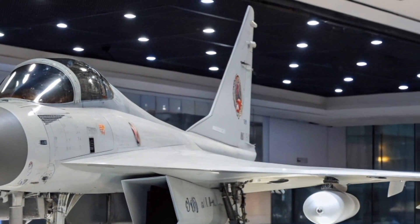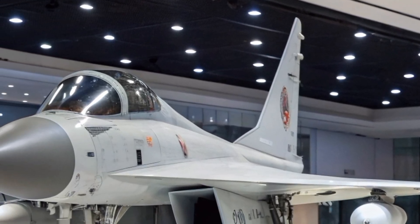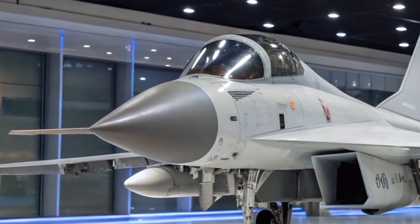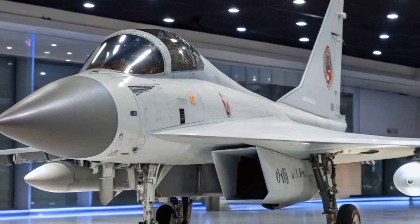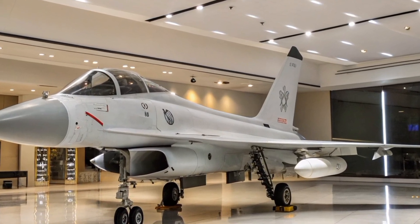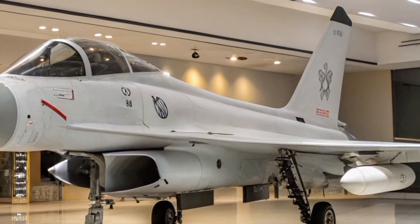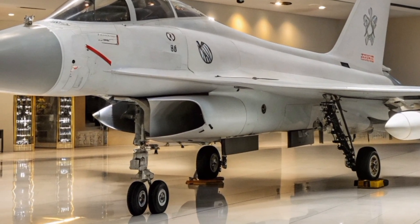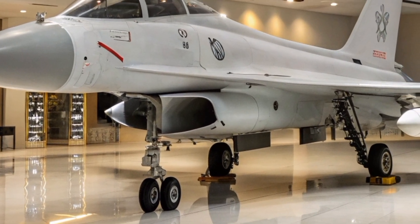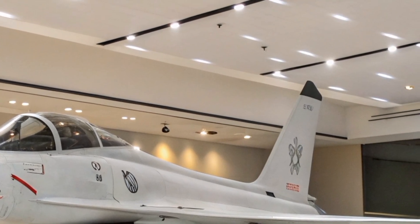The J-10S is armed with an internal 23-mm Type 23-3 twin-barrel cannon and features 11 external hardpoints for a diverse array of weaponry. These hardpoints can accommodate air-to-air missiles such as the PL-8 and PL-12, as well as air-to-ground munitions including laser-guided bombs and unguided rocket pods. The aircraft's maximum payload capacity is approximately 6,000 kilograms, allowing for various mission-specific configurations.